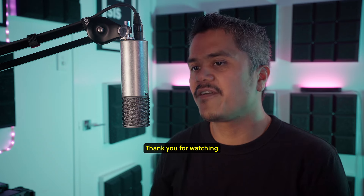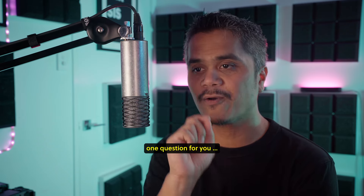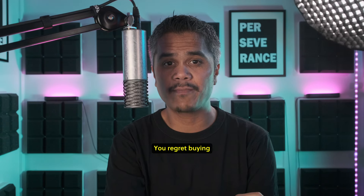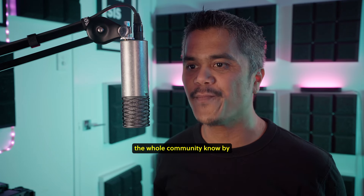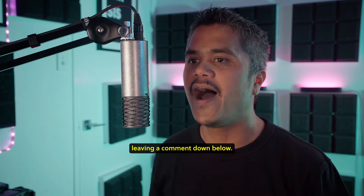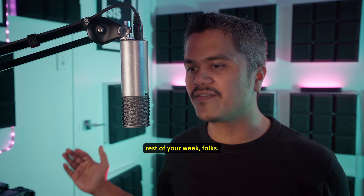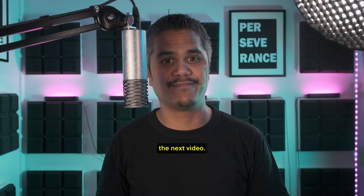That is all from me today, folks. Thank you for watching. Before you close off, I have one question for you: do you have any microphones you regret buying but are still keeping? If you do, let me and the whole community know by leaving a comment down below — I'd love to learn from your experience also. Until then, enjoy the rest of your week. I will see you in the next video. Bye!